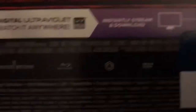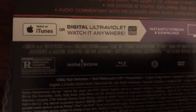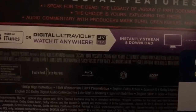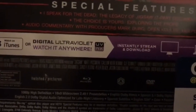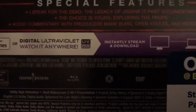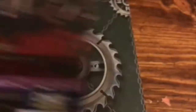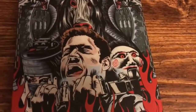It is rated R for bloody violence and torture, language, and sequences of grizzly bloody violence. There are all your specifications — it's in the 2.40 aspect ratio with Dolby Atmos. It's a really, really cool steelbook; love the artwork.